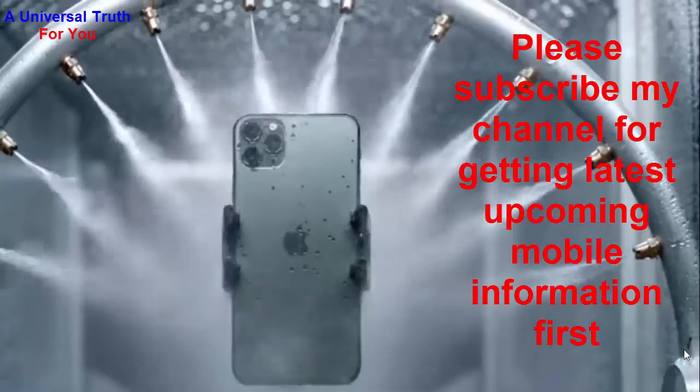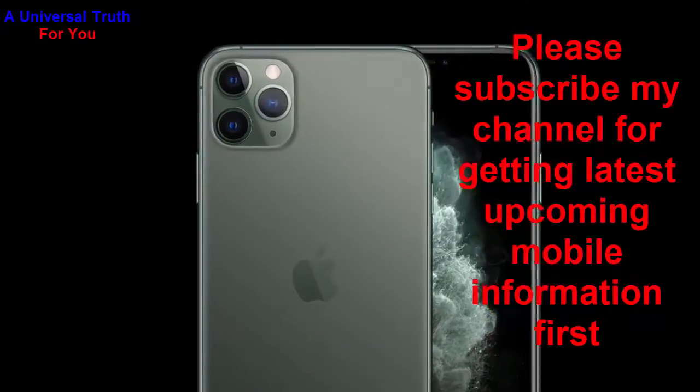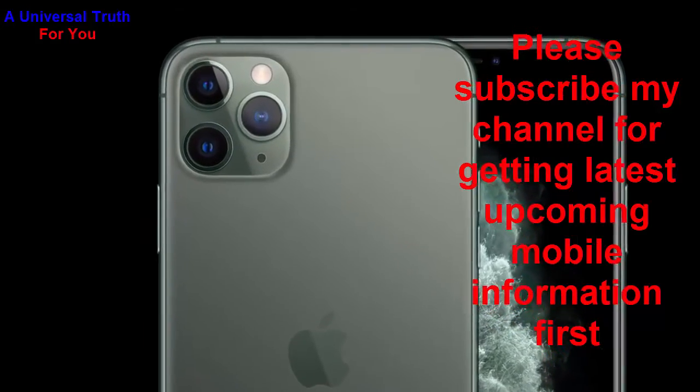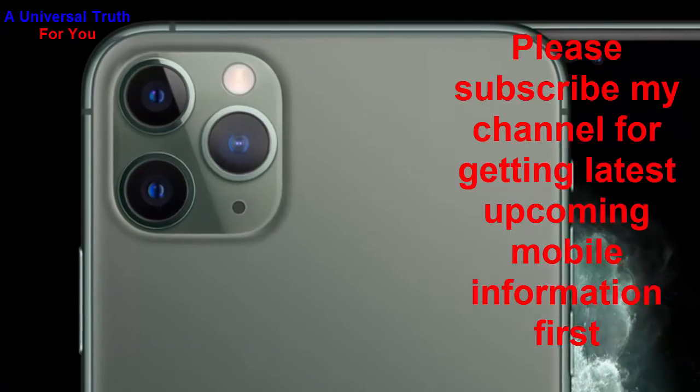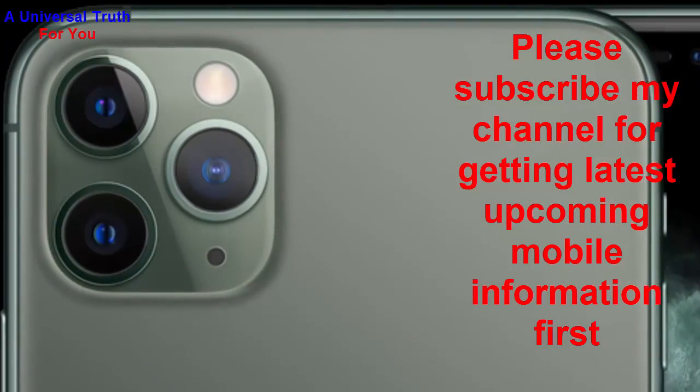Dear friends, that's all about the Apple iPhone 11 Pro Max smartphone. Please write your opinion in the comment section. If you enjoyed this video, please like it, share it, comment, and subscribe to my channel to get the latest upcoming mobile information first. Let's meet in another video — thank you very much.